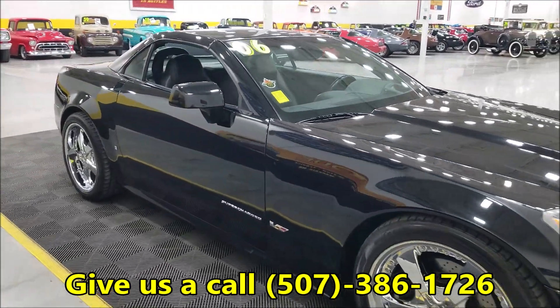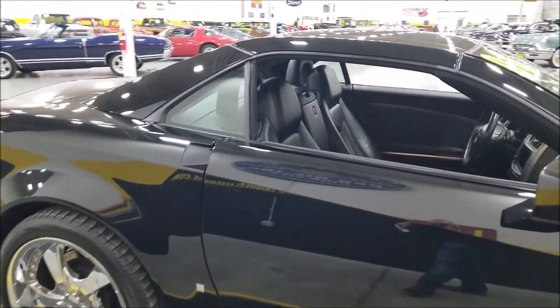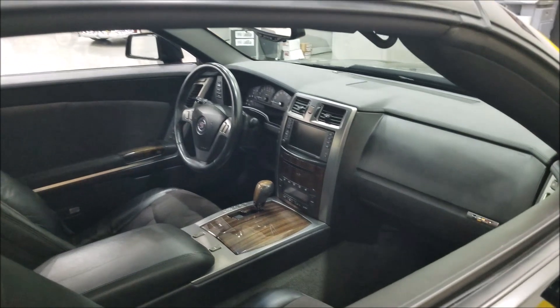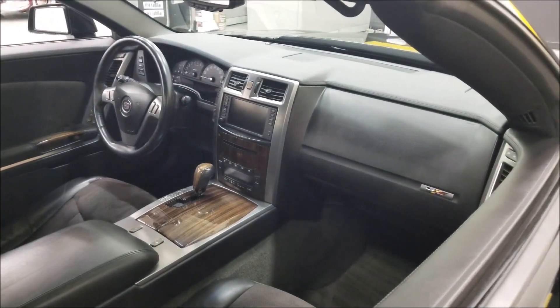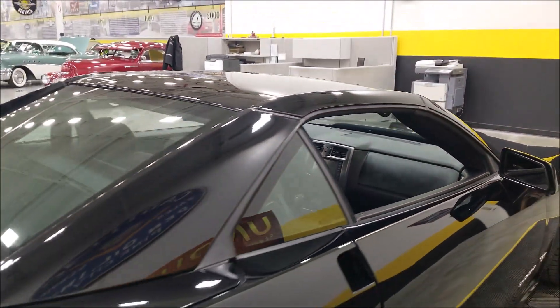This one is black on black — that very rich, classy look. Of course leather interior, shifter on the floor, center console. Dual electronic climate control.